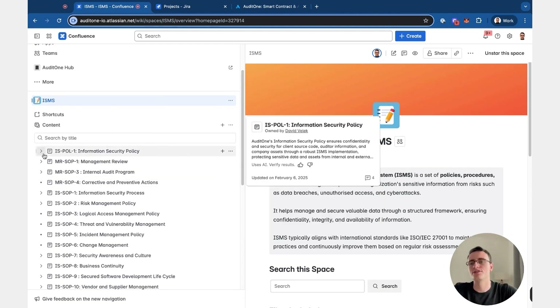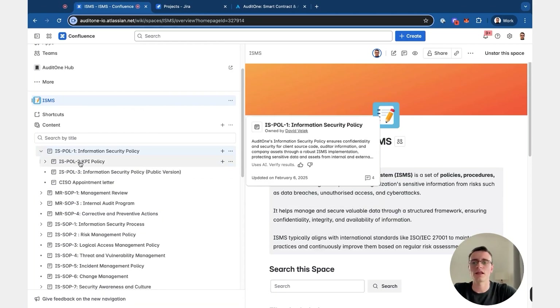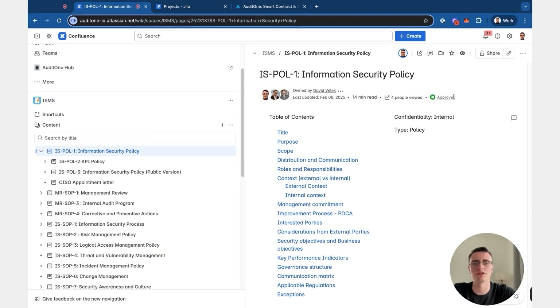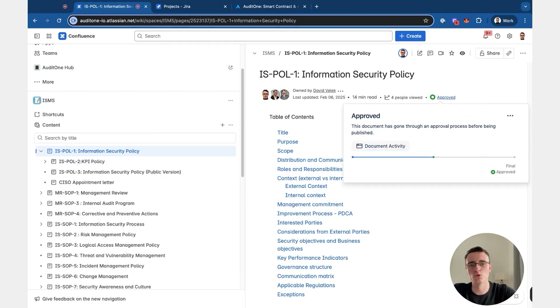In this series we will look into how to build a system like this, how to manage documents, how to create templates that make it easier to add new policies so that you don't forget the structure of your documents — and that you always have information like document type and confidentiality. We will also look into how to manage document approval and what tools we use for this.